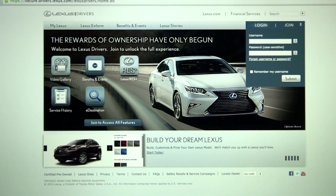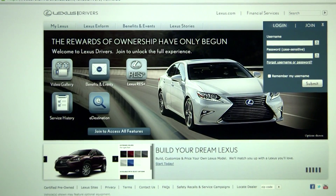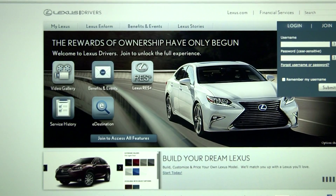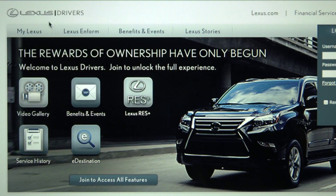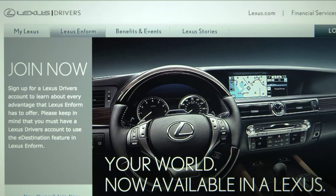To enjoy all of the benefits of LexisInform, you will need to register on LexisDrivers.com, which is your main online resource for your vehicle ownership needs. Go to LexisDrivers and select LexisInform to learn about, initiate, and manage your LexisInform account.